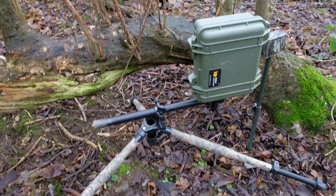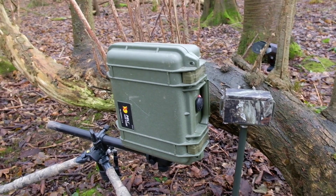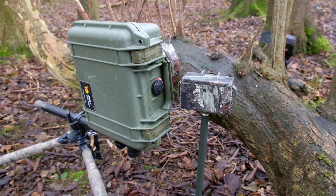So this is how I had the shot set up. I had the camera, the lens of the camera, pretty much level with the branch, with my PIR sensor just at the side of the camera housing.